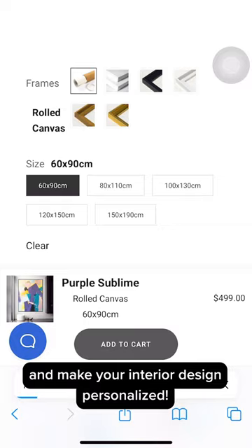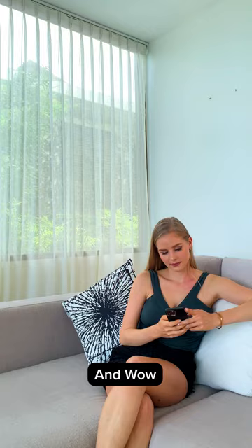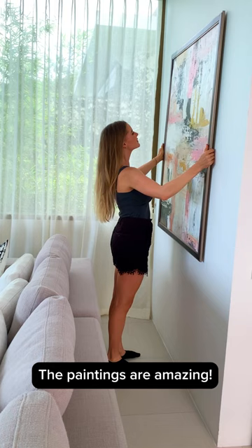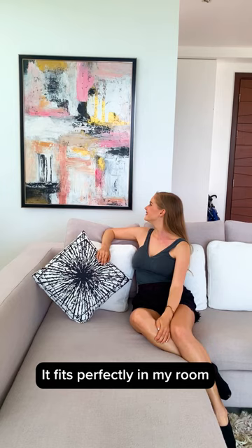They offered me a 10% discount and free delivery. And wow, fast delivery. You can also use the buy now, pay later function to buy. The paintings are amazing. It fits perfectly in my room.